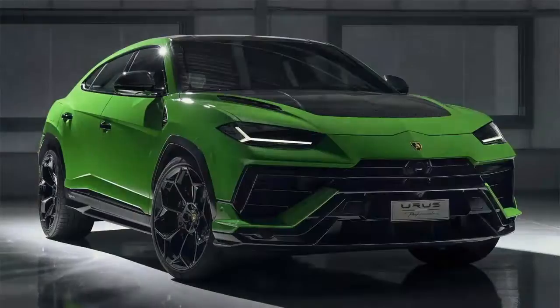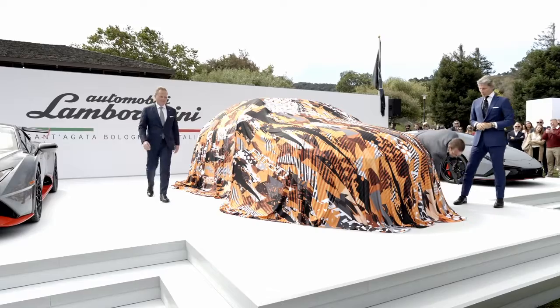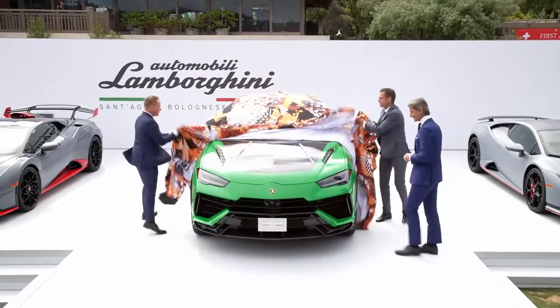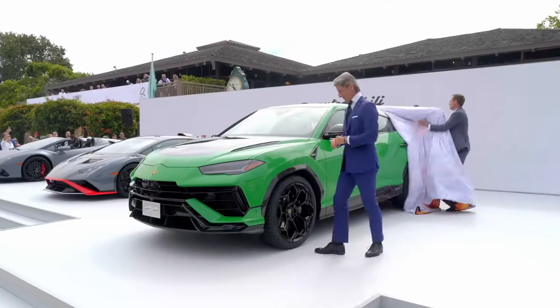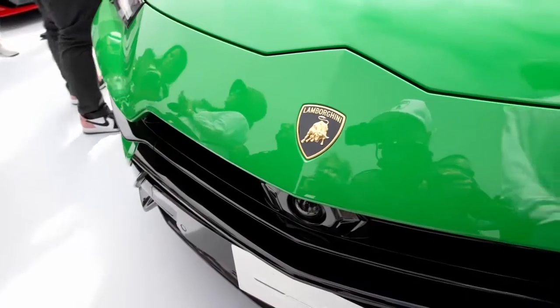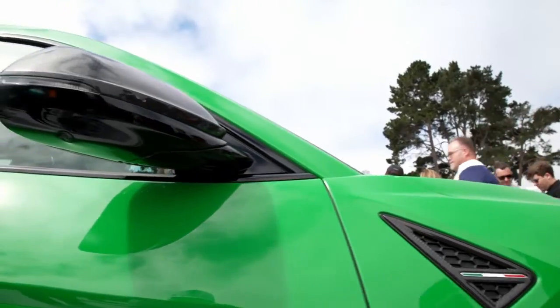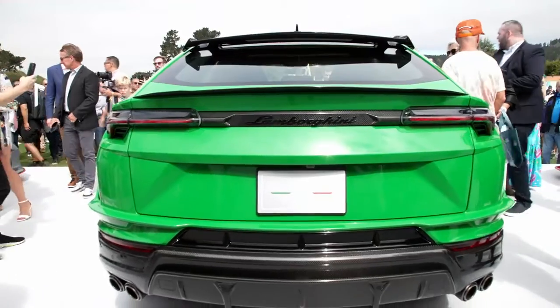The Performante, which was unveiled at the Quail during Monterey Car Week, increases the twin-turbo 4-liter V8 output by 16 horsepower for a final output of 657 horsepower and 627 foot-pounds of torque — 666 metric horsepower total.